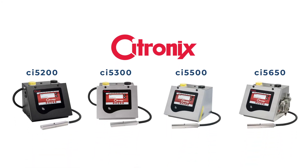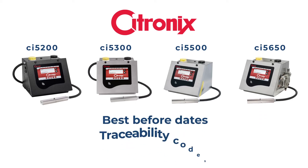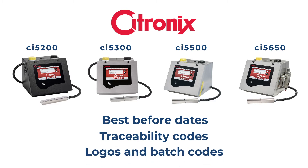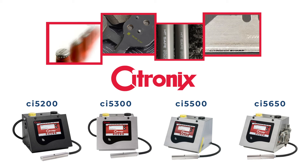Citronix designs and manufactures a comprehensive range of continuous inkjet printers to apply identifying marks such as best before dates, traceability codes, logos, and batch codes to almost any kind of material or surface. We offer specialty printers for high speed, small character, or high contrast ink applications.